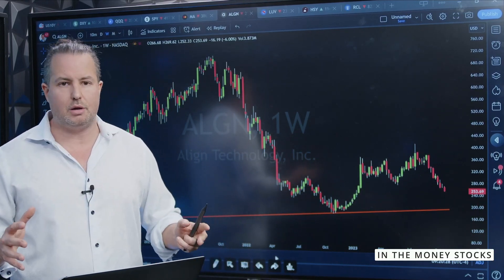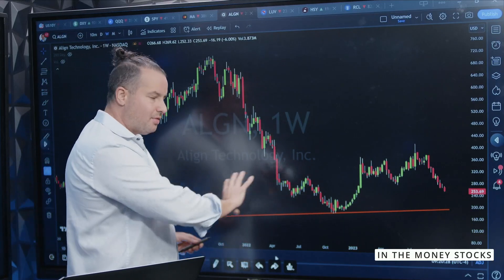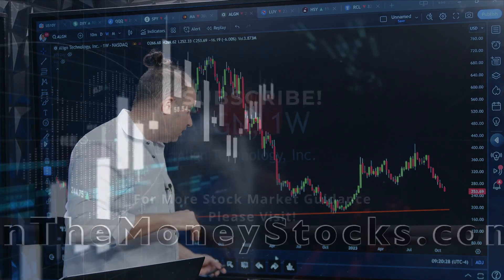And by the way, there are so many warnings coming out here, which tells me economically that we're in trouble. But again, that's kind of the thought process that goes on in my mind.